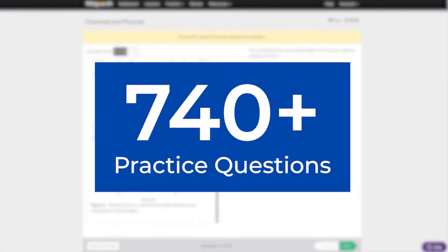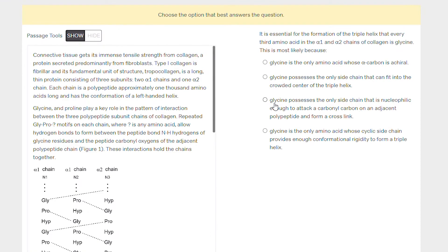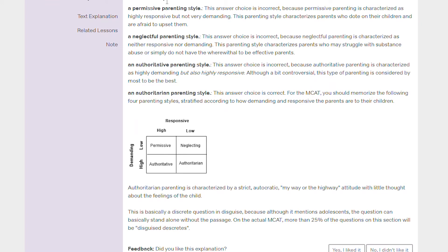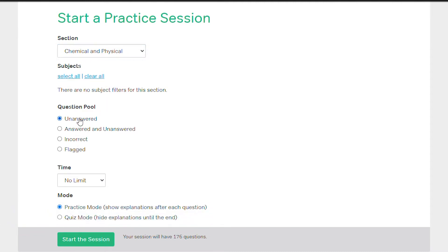Next up on the pros list is the Magoosh MCAT practice material. In total, you get access to over 740 practice questions to back up the video instruction. While this may not be as many questions as you get with Blueprint or Princeton, the quality is rock solid — written by Magoosh's in-house MCAT experts and mirroring real MCAT problems. Each question comes with a text explanation breaking down the problem and explaining why each answer choice is correct or incorrect. The best feature is their custom practice tool, which lets you personalize quizzes by question type, difficulty, timing, and mode — great for targeting areas where you need the most improvement.